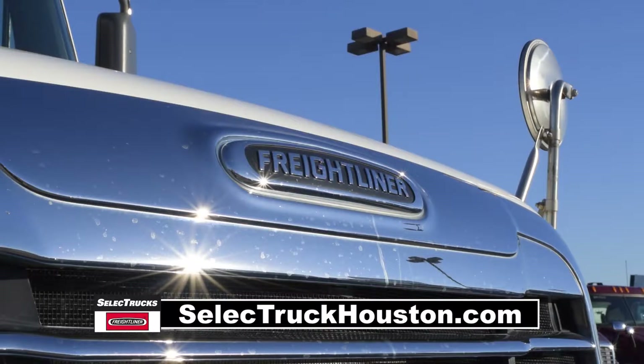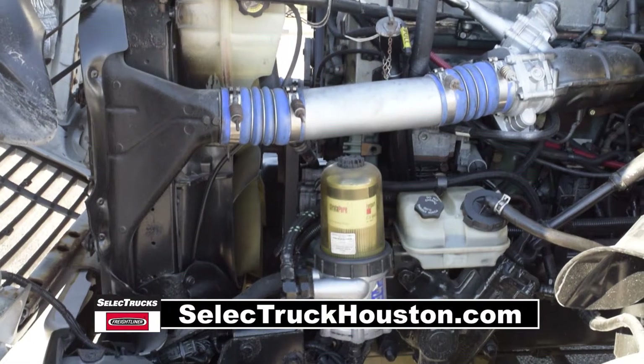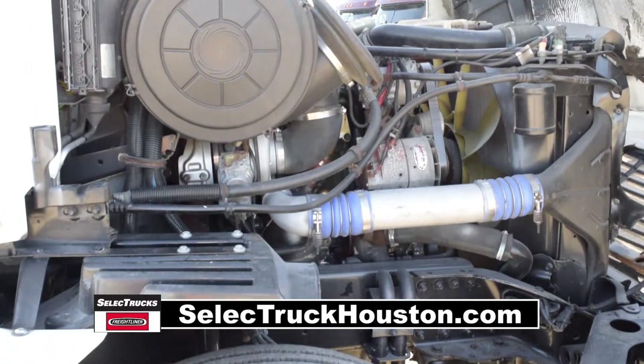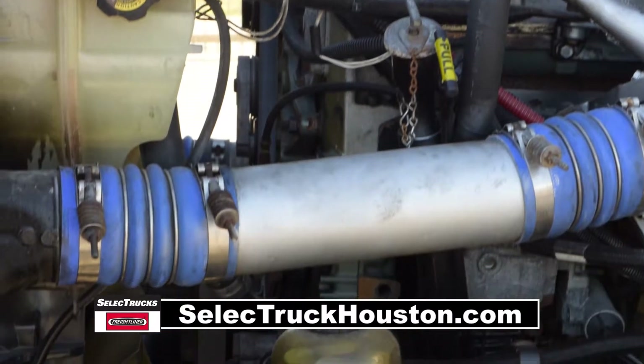These Century Daycabs have a very fuel-efficient Detroit 14.0 liter, 455 horsepower engine with a 10-speed transmission. They have a 3-58 gear ratio.